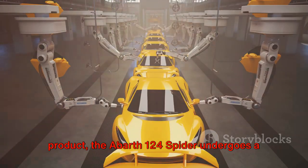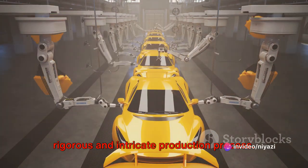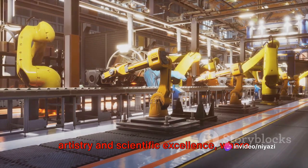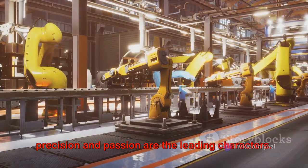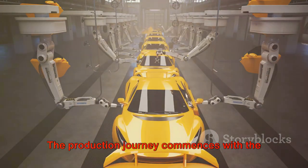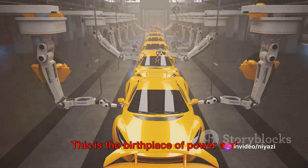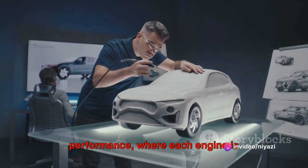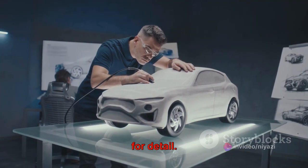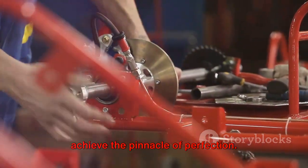From raw materials to the finished product, the Abarth 124 Spyder undergoes a rigorous and intricate production process — a harmonious blend of artistry and scientific excellence, where precision and passion are the leading characters. The production journey commences with the creation of the automobile's heart: the engine. This is the birthplace of power and performance, where each engine is painstakingly assembled with a keen eye for detail, and every component is checked stringently to achieve the pinnacle of perfection.